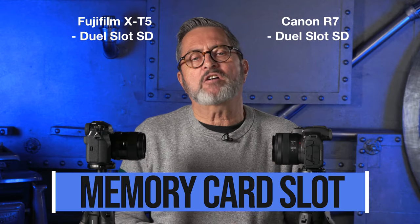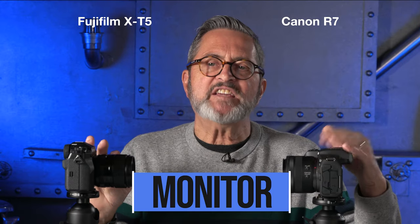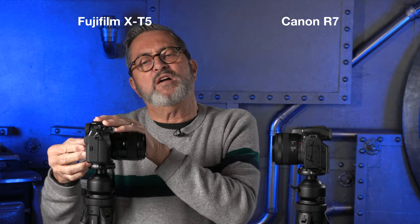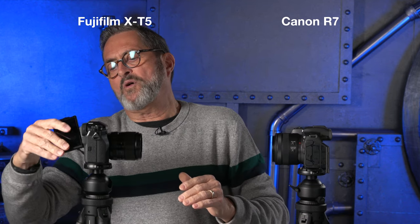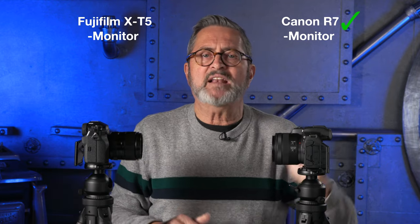Both cameras have dual SD card slots — that's a tie. When it comes to monitors, they're both three-inch, but the Canon R7 has that vlogging-style flip-out screen, whereas the Fujifilm only tilts up — it doesn't come fully out. If you want to vlog or place the camera in an unusual position, you need that screen to reverse. The Canon definitely wins on the monitor.